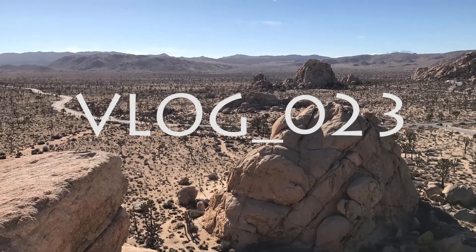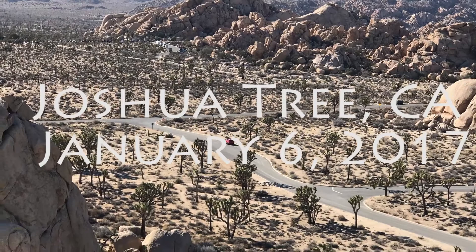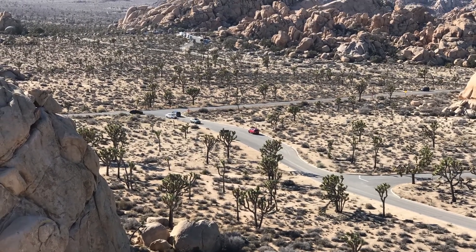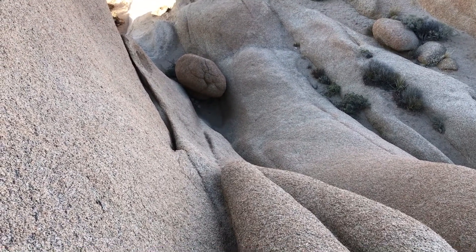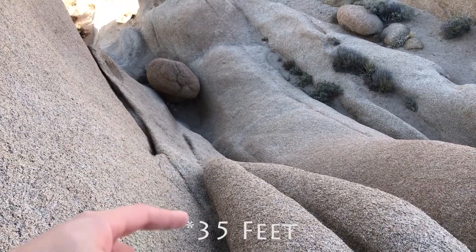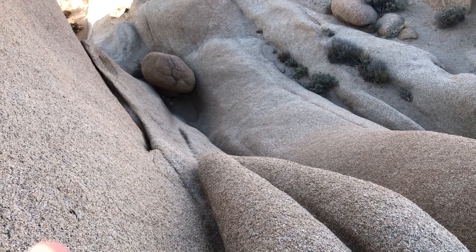Good morning. Starting off the day well — it seems like a good time to explain real quick about Joshua Tree rocks. They're very grippy, which is wonderful. But then you get yourself in situations like this, and you have to figure out how to get back down without dying. For reference, that's probably about 50 feet from me to the bottom. Alright, I'll see you guys at the bottom.